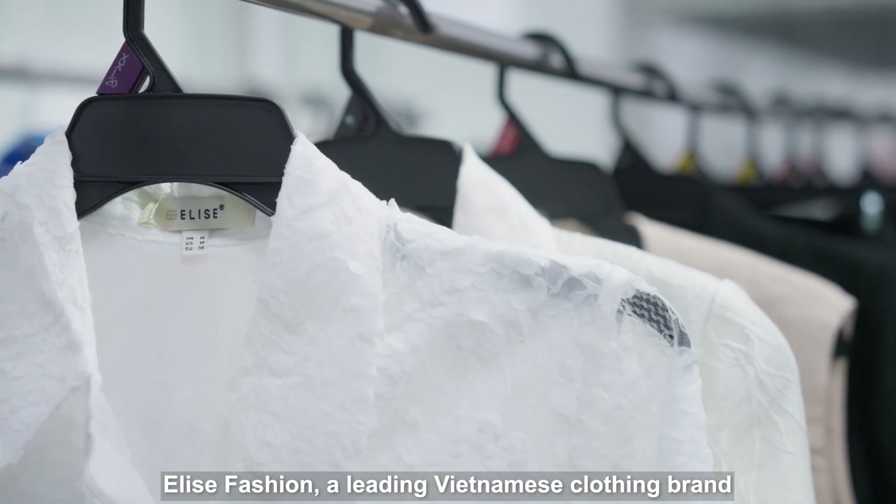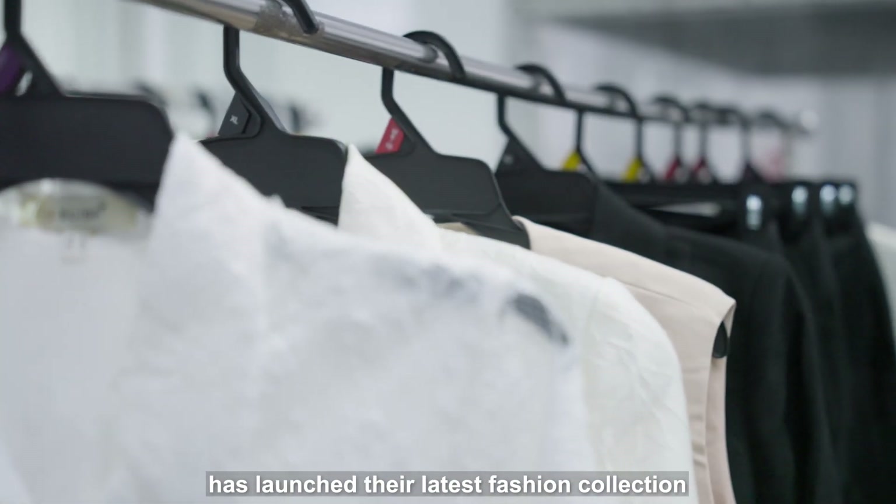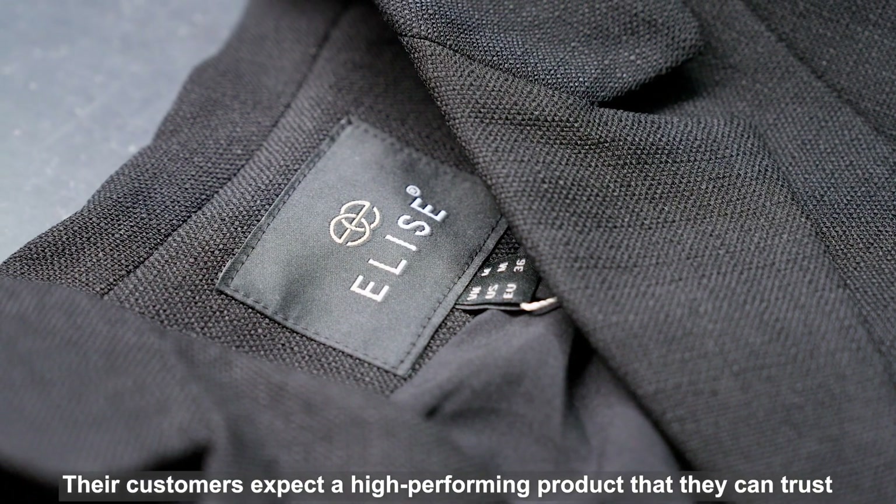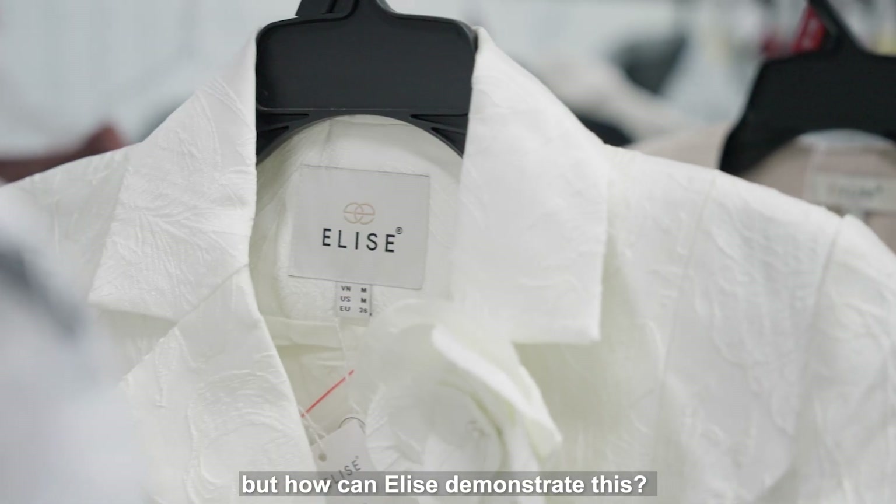Elyse Fashion, a leading Vietnamese clothing brand, have launched their latest fashion collection. Their customers expect a high-performing product that they can trust. But how can Elyse demonstrate this?